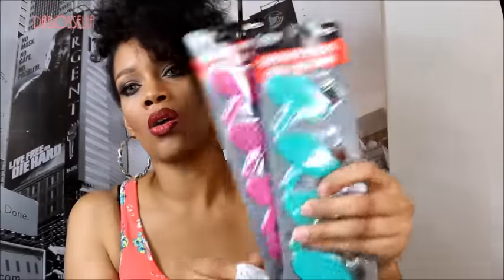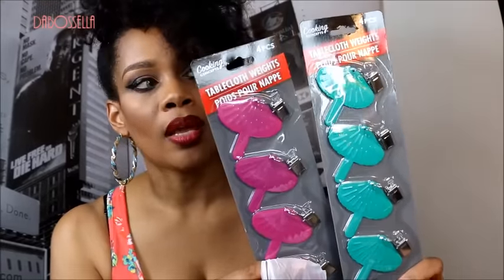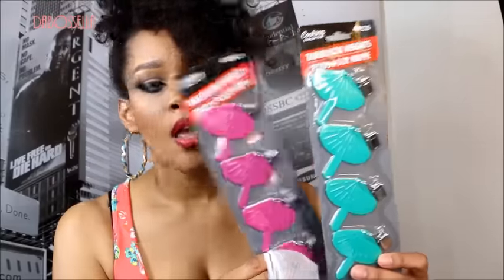I found these tablecloth weights. They clip onto the edge of a tablecloth to keep it down when there's a little wind at a picnic. But I'm getting multiple uses out of them — I plan to use them as weights on the end of a fabric backdrop when I need a quick photography or video backdrop. I need multiple uses for things or I just don't want them.